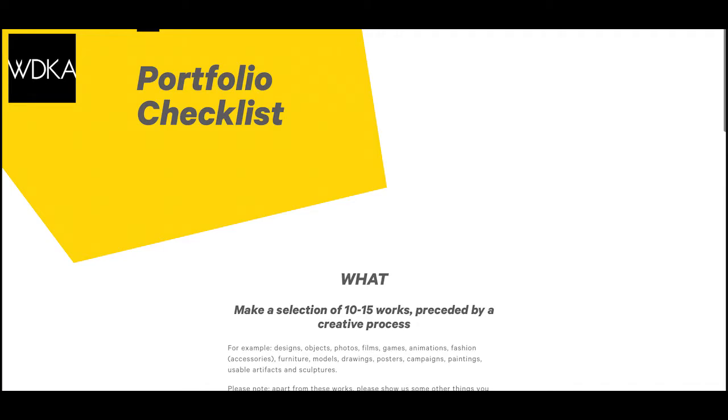On the WDKA website there's a portfolio checklist to see what you still need. Final tips: experiment a lot, try out many different things, don't stick only to the major you're applying to, and show yourself and what you're passionate and enthusiastic about. Then it will be all right. Thank you for watching — bye!